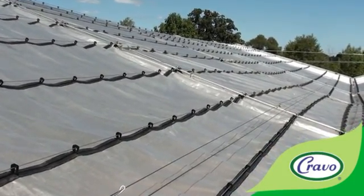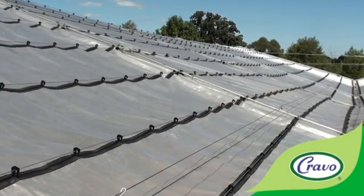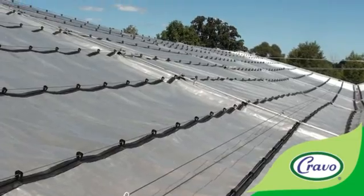So what we're going to do is demonstrate the impact of a hail storm by simulating it using large rocks.